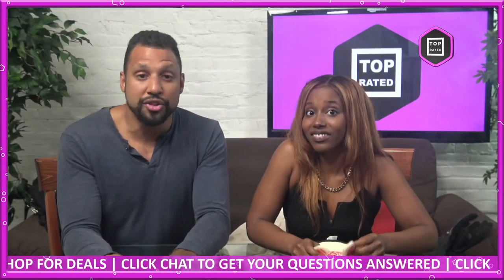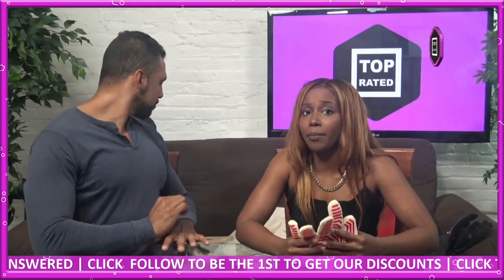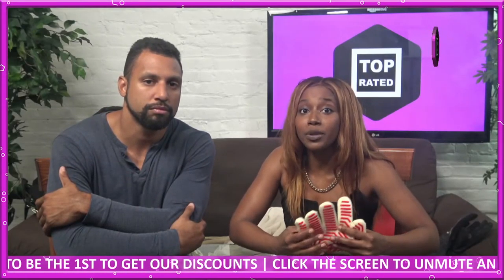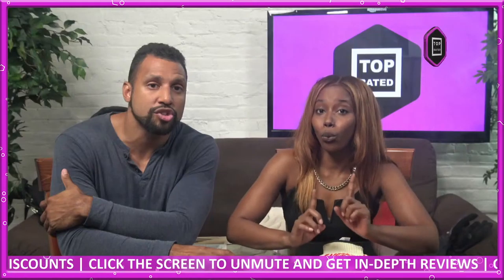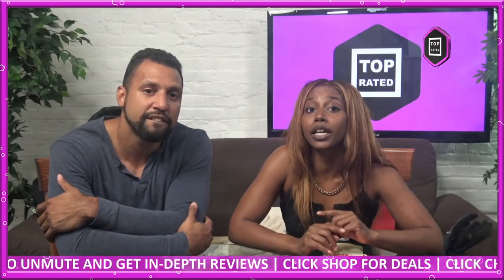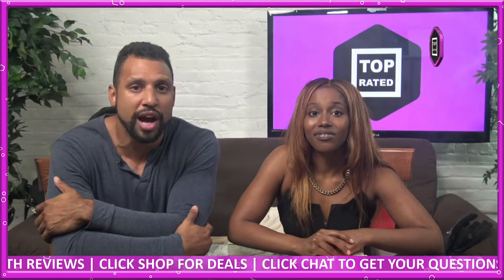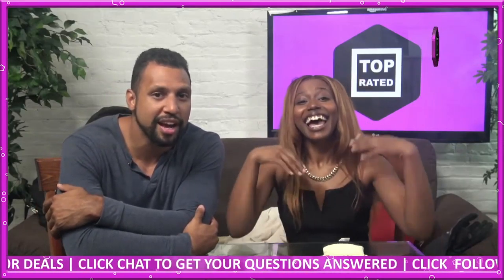Before we end, we want to let you know these deals aren't permanent — you want to jump on every single one. We also have some other products you should be checking out right now: the Osir 12x25 compact binoculars, Burpee's family holiday pajamas, the PlayStation DualSense wireless controller, the Runmust gaming headset, and the Red Dragon S101 wired gaming keyboard and mouse combo. My name is Shakira, and my name is Jose, and this is Top Rated.